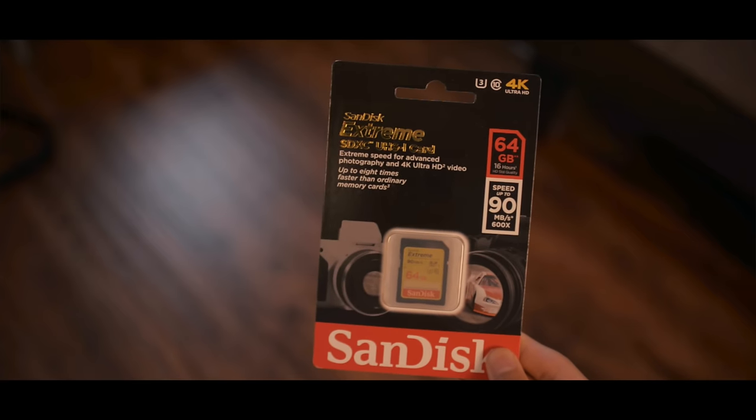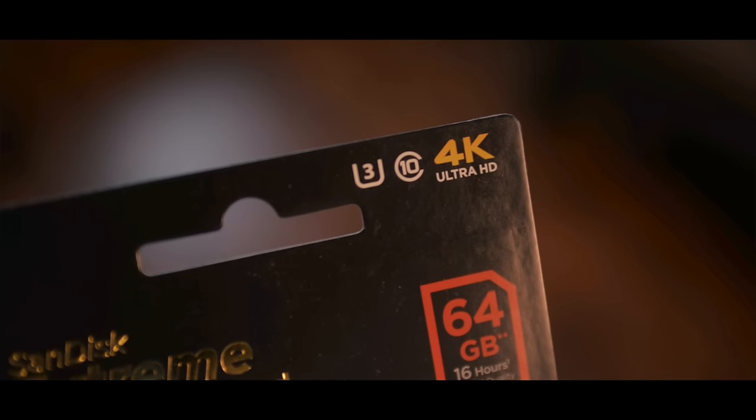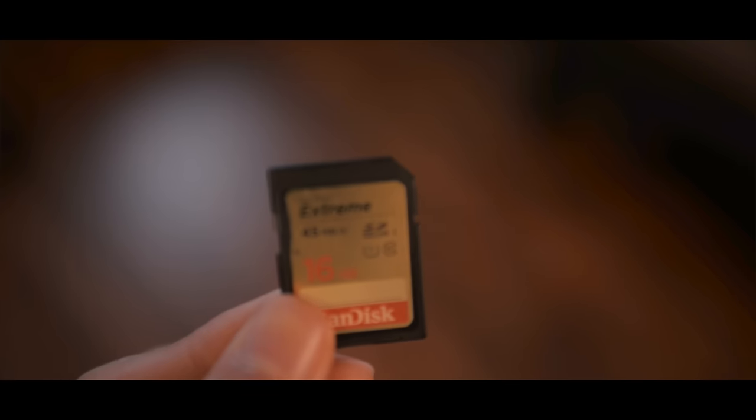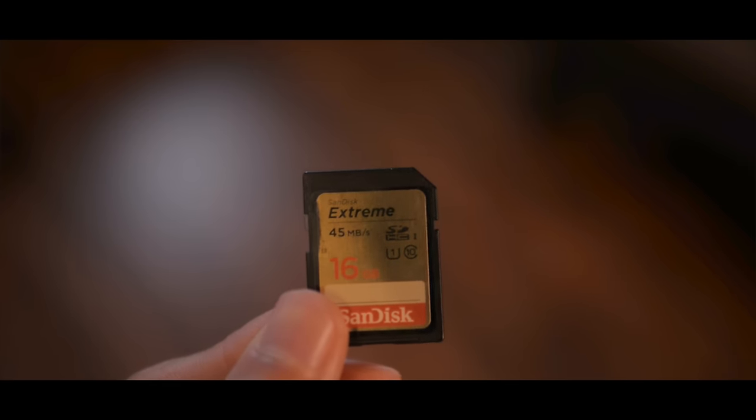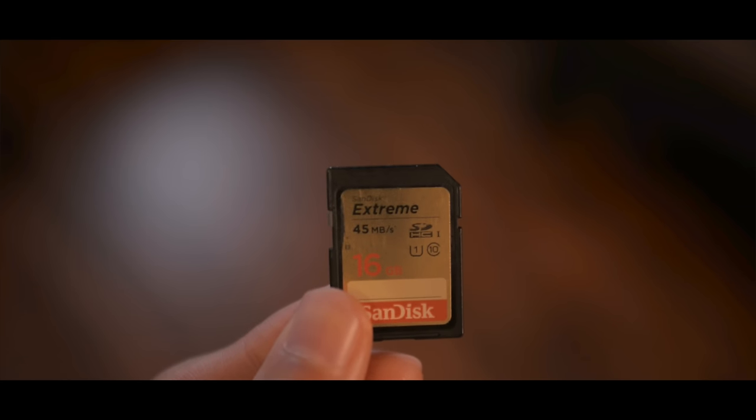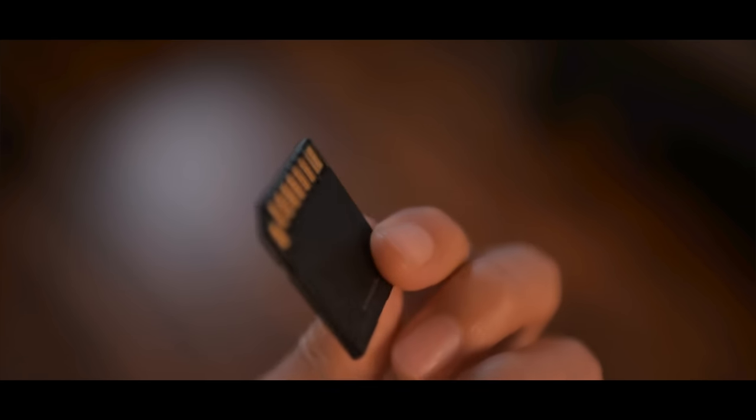It's recommended to record with a U3 rated SD card, which is designed for 4K video. However, I've been using a U1 rated class 10 SanDisk card to record 4K and it works just fine. I'll have a link in the description for the SD card I use. Battery life is quite good — I can record over one hour of 4K video on a single charge. I have two extra batteries, three in total, and I'm thinking of getting a few more.